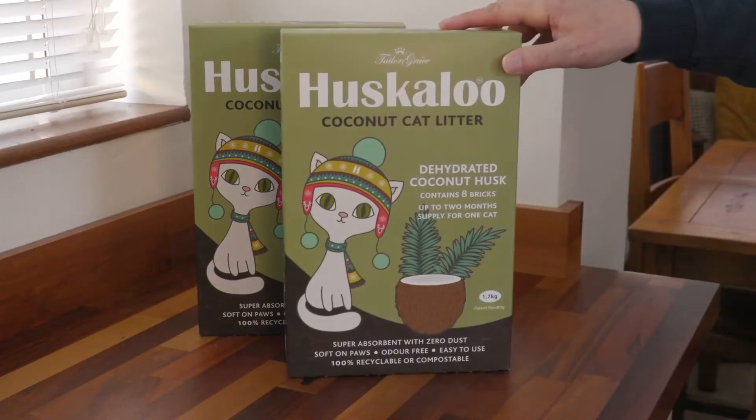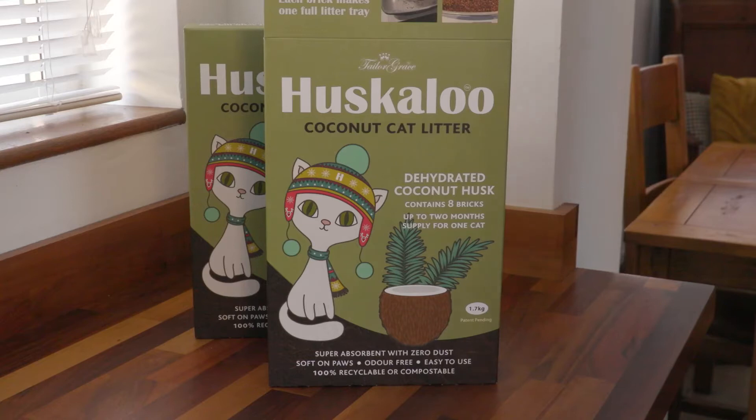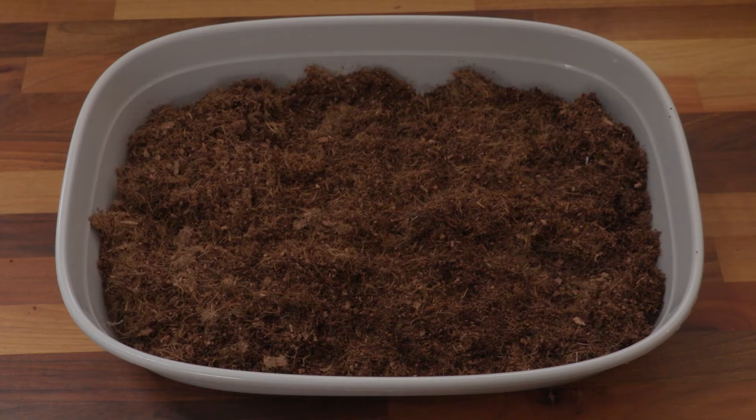Huskaloo is cat litter. It's new, made entirely from sustainably produced coconut husks. The husks are dehydrated and then pressed into handy bricks and individually wrapped. It's a compact, lightweight, all-natural alternative to traditional clay cat litter.